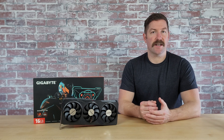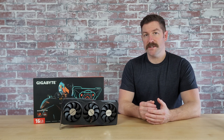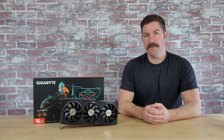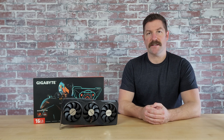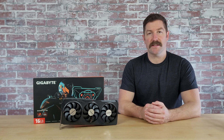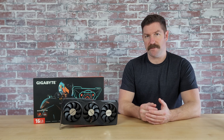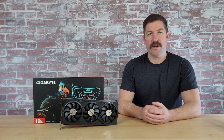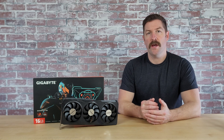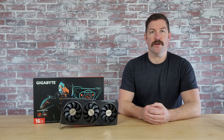Overall the RX 7800 XT is an incredibly strong GPU for 1080p and 1440p gaming. While I haven't tested it at 4K, given its 1440p performance I'd imagine it can handle 4K fairly well if you're willing to use upscaling and turn down settings in more demanding titles. If you're in the market for a new graphics card with around $500 to spend and want nearly ideal 1440p performance, the RX 7800 XT is one GPU you'll definitely want to consider — and Gigabyte's Gaming OC Edition is a very good choice.